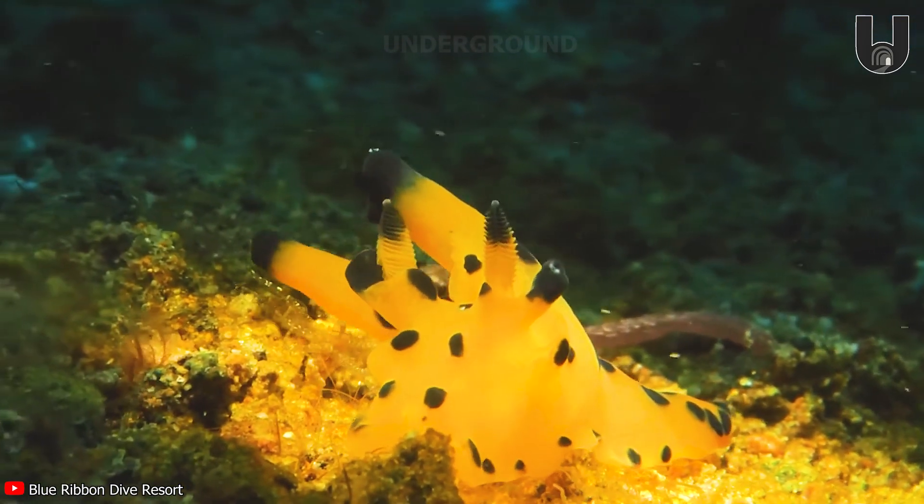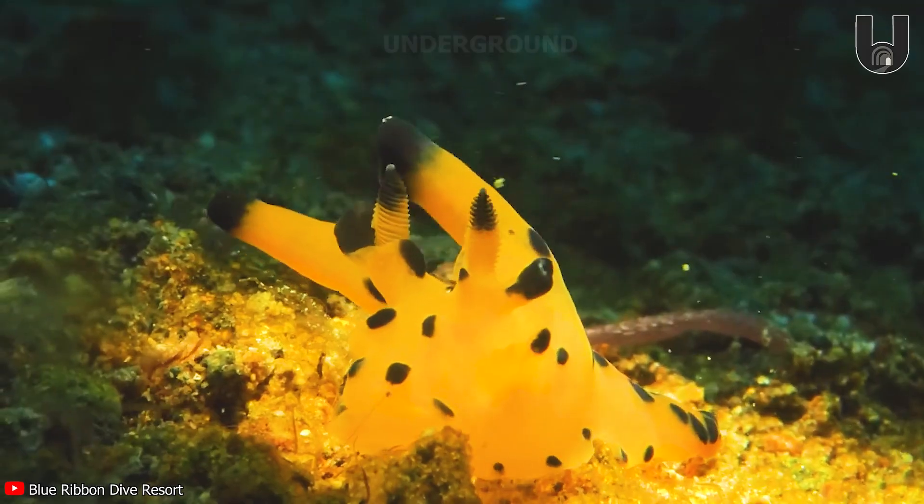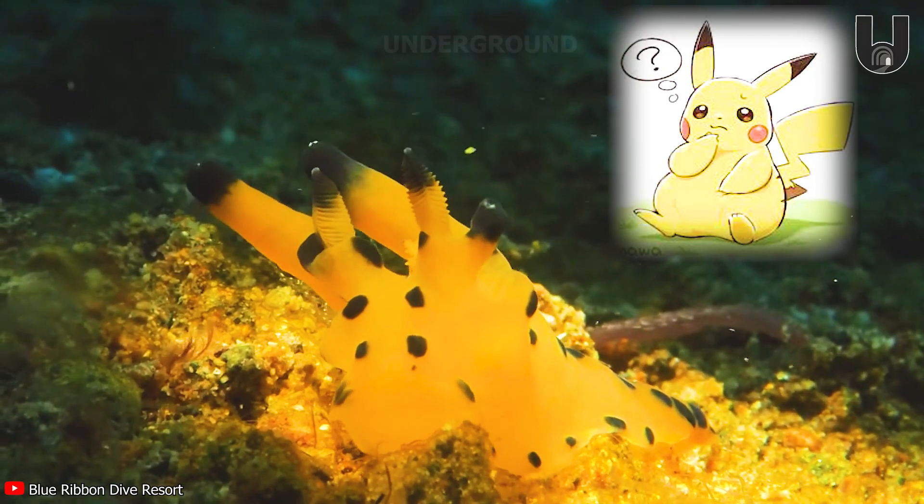We always thought Pikachu was inspired by a mouse, but after seeing this sea slug, would you change your mind?